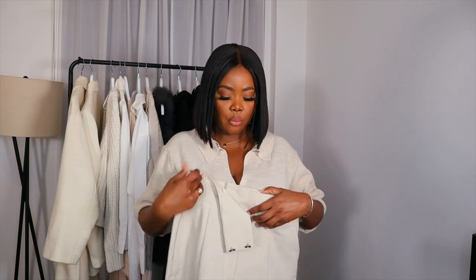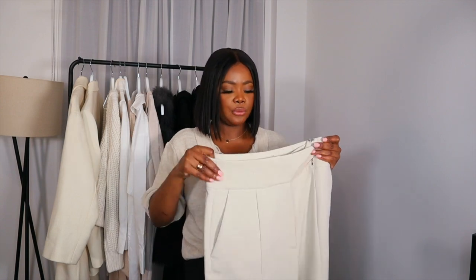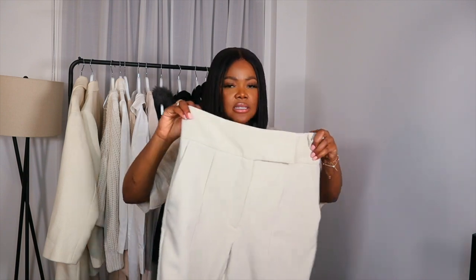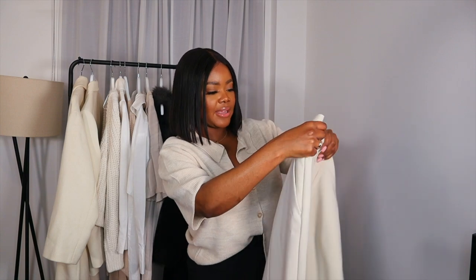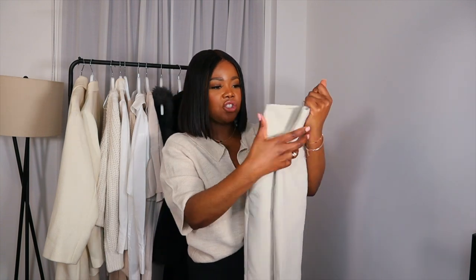Another essential item for autumn is a nice cream and black trouser. These high-waisted ones are from Zara and are absolutely perfect. I don't think I've ever had trousers that fit me this well. They're super super high-waisted and they literally just suck everything in. They look tailored and fit amazingly — it has a really nice thick waistband which really helps to elevate these trousers. They have a pocket, structured lining, and lining at the back which just gives it a nice elevation.